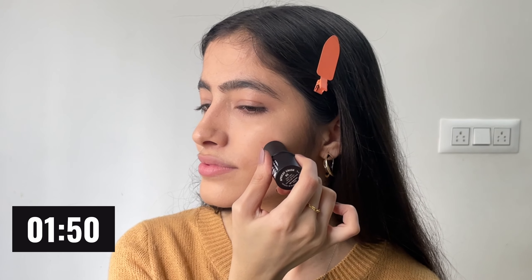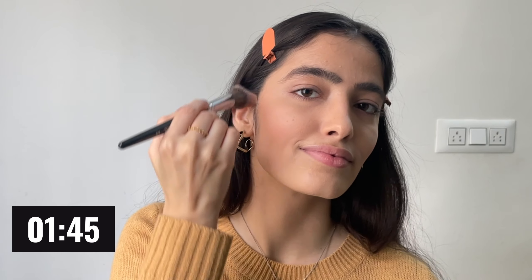I will be using this one shade. Can you see how easily it blends? This is why I love using creamy products over liquid or powder ones — it's very buildable and very hydrating. I'll apply a little bit on my nose as well, and also a little bit on my eyes for color since we won't be using any eyeshadow.